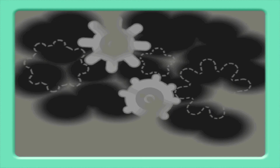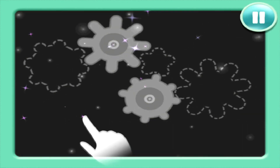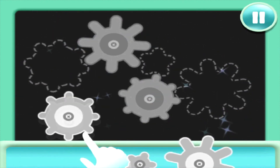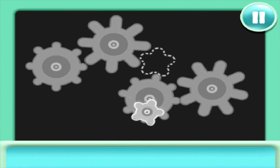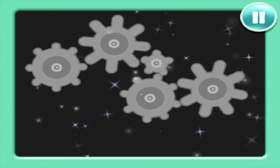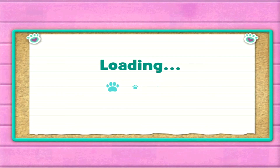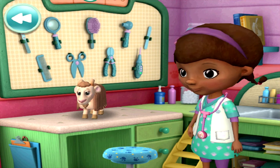First thing to do, clean the x-ray screen. Finished! Now I can see where the gears go. Guess that one doesn't fit there. Year eight! Everything is back in place. A little rest in Lambie's nap corner will help you finish healing.